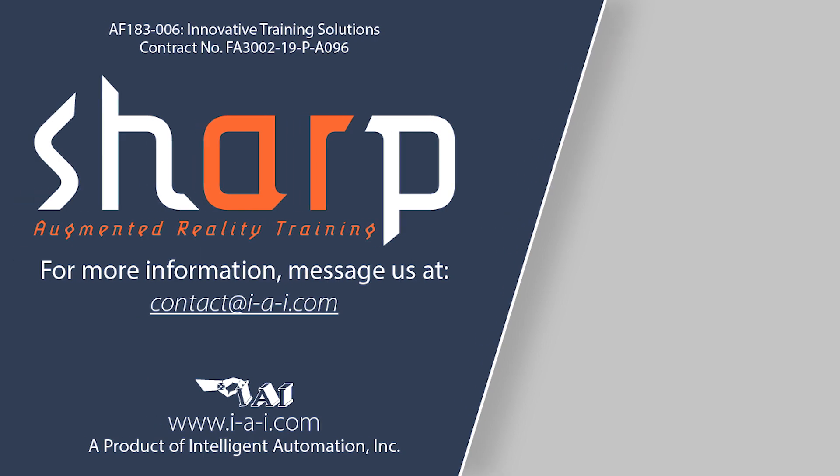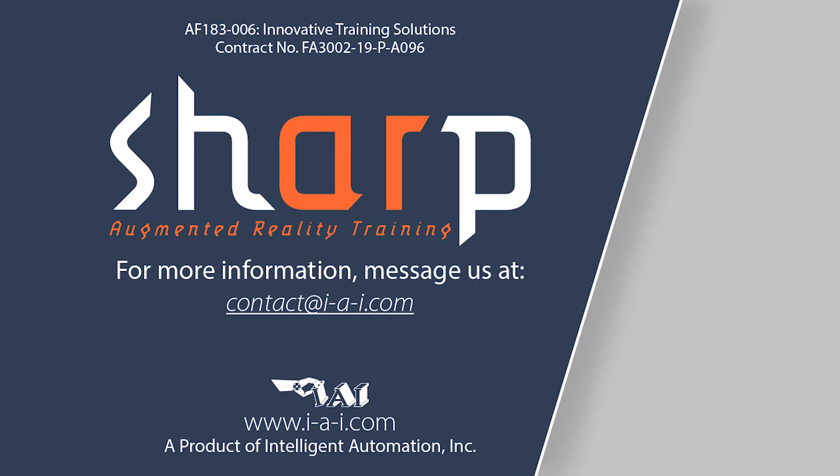For more information about how Sharp can be tailored for you, message us or visit our website at www.i-a-i.com.